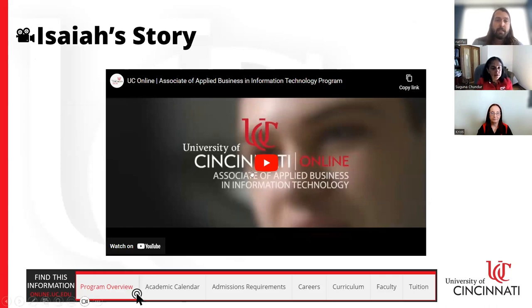Now we'll look at a testimonial video from one of our recent graduates, to see what their experience in the program was like.